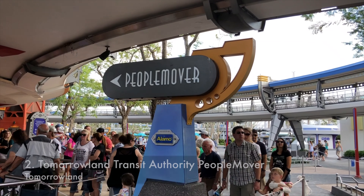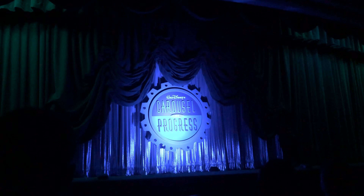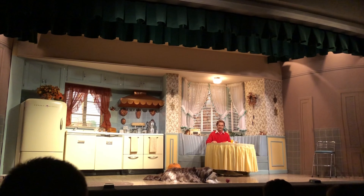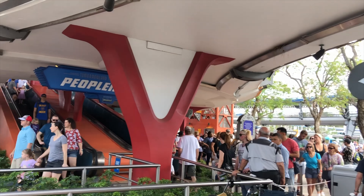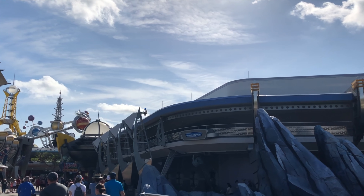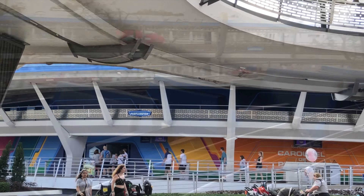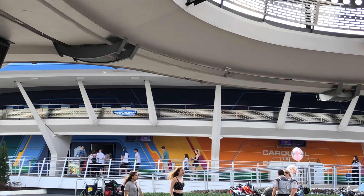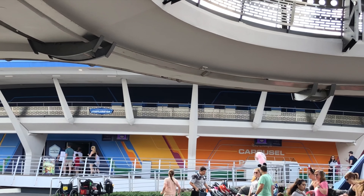Number two: Tomorrowland Transit Authority People Mover. While Walt Disney's Carousel of Progress is longer and would be better for air conditioning and feeding your baby, I picked this one because it's just more exciting. This attraction brings you on an indoor and outdoor tour of Tomorrowland. It's a great place to relax as the attraction is 10 minutes in length, the line is really never that busy, and it's environmentally friendly as it uses linear induction motors and is emission-free.